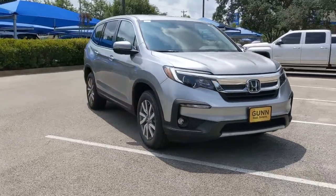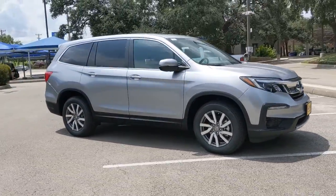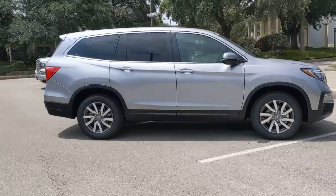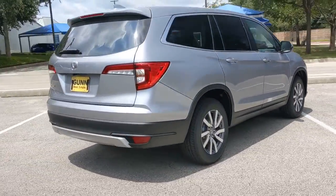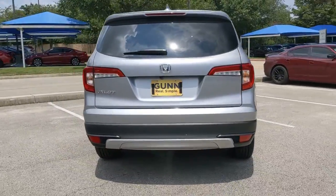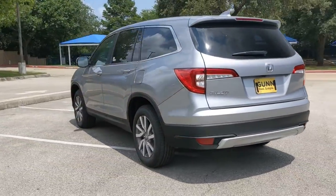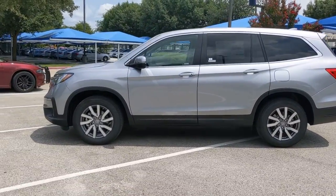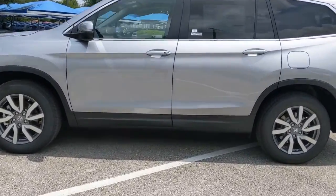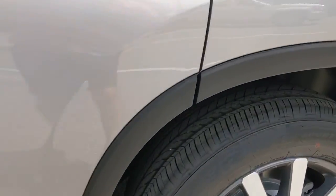You will be amazed by this 2021 Honda Pilot. Take a closer look at this super capable, safe, strong, and refined SUV. It's the go-to SUV for family road trips, cargo hauling, towing, or scenic cruising, with seating for up to eight passengers, a comfortable and spacious cabin, and the latest connectivity technology.